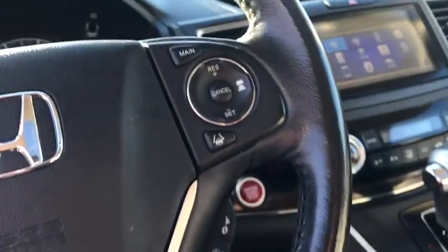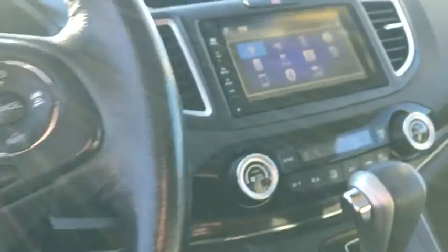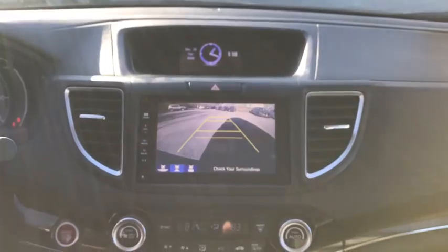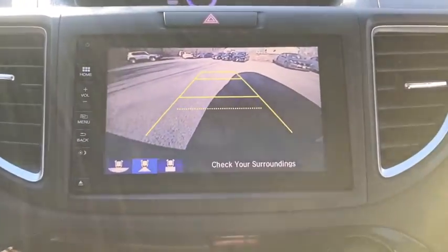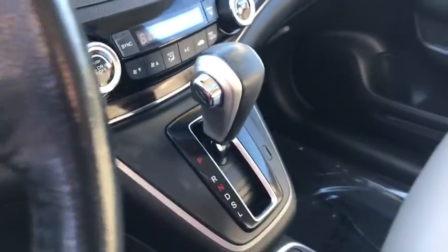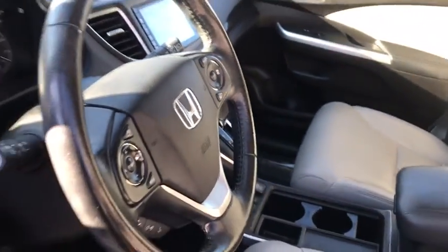These are just some of the great options this vehicle comes with: all-wheel drive, keyless entry, heated driver's seat, fog lamps, sunroof, satellite radio, power lift gate, lane keeping assist, keyless start, iPod, and MP3 input.